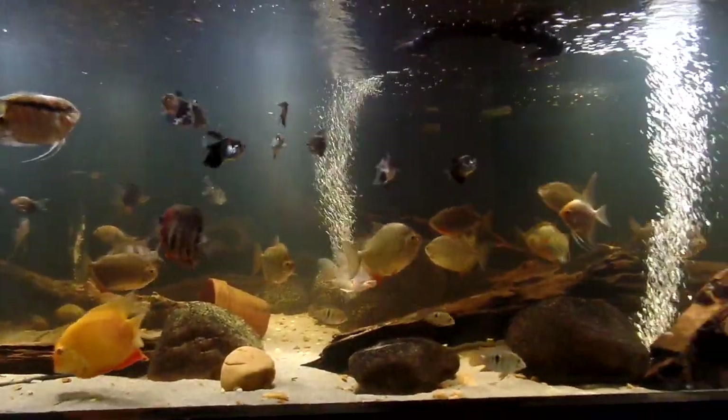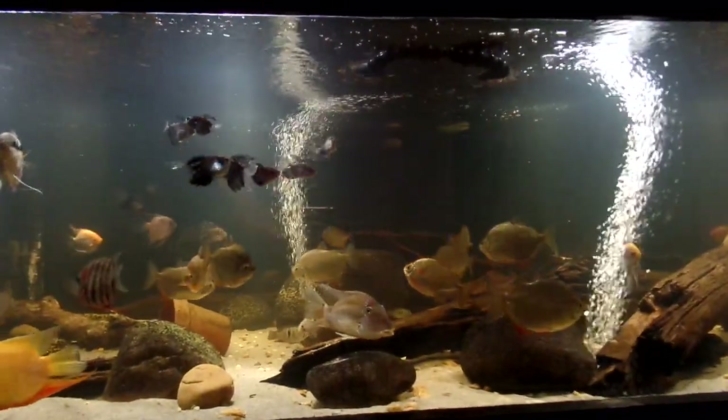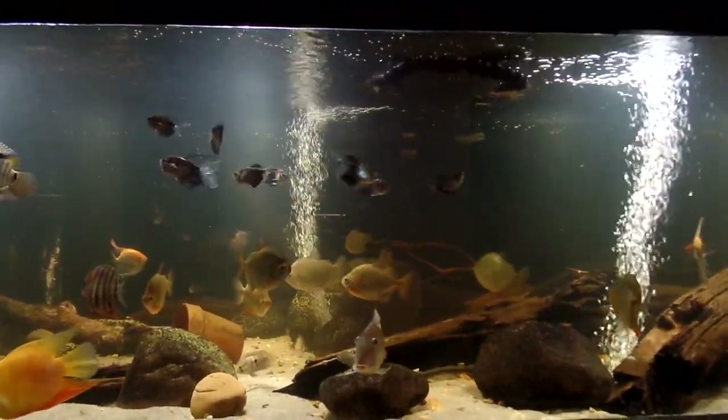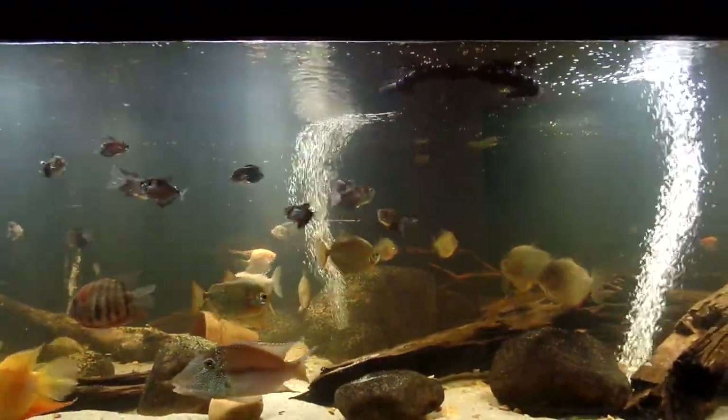Well there you have it. The South Americans having breakfast at Free Swimmer's house. Later.